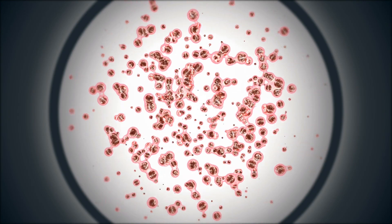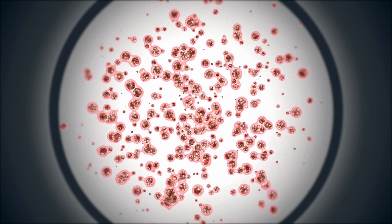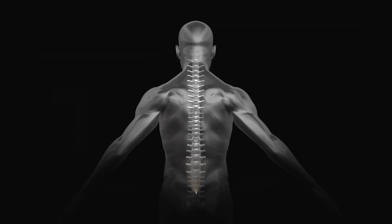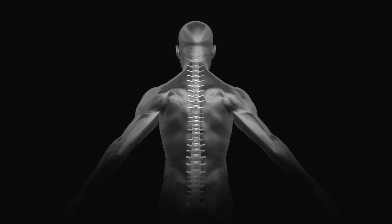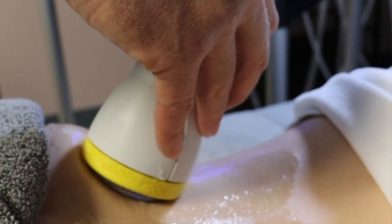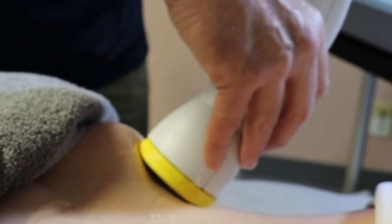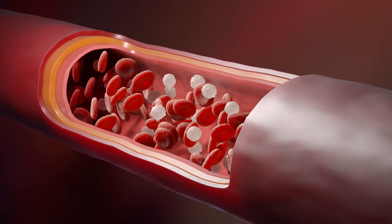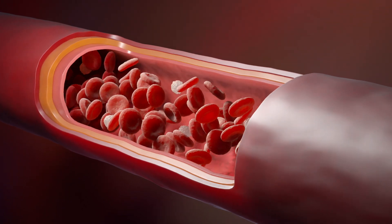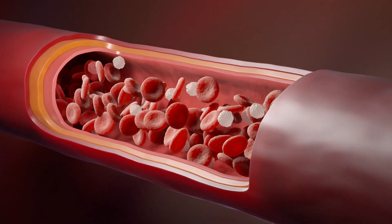Softwave therapy also stimulates and activates resident stem cells, which is one of the coolest parts. When we activate stem cells, we get the body to heal at a whole other level. Stem cells play a vital role in tissue repair and regeneration. Softwave TRT has a remarkable ability to stimulate and activate resident stem cells within the injured area. These activated stem cells promote the production of growth factors, cytokines, and other regenerative substances that facilitate tissue remodeling and regeneration.